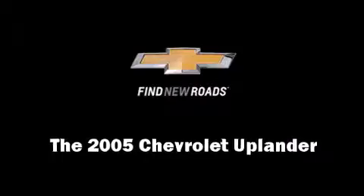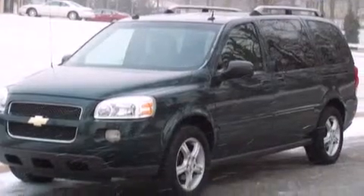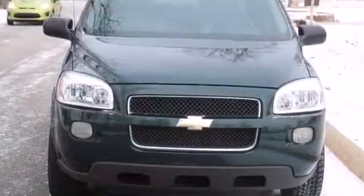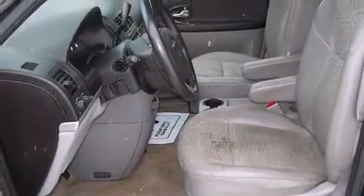Step into the 2005 Chevrolet Uplander. This seven-passenger van still has less than 80,000 miles. It features a front-wheel drive platform, an automatic transmission, and a 3.5-liter six-cylinder engine.